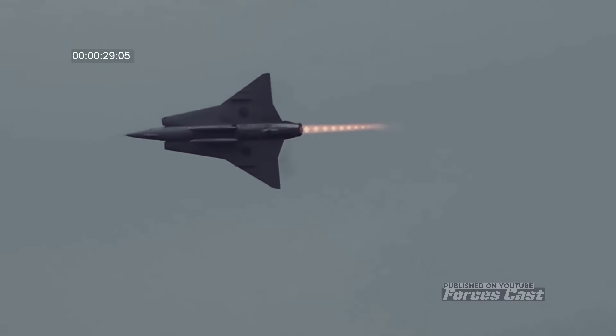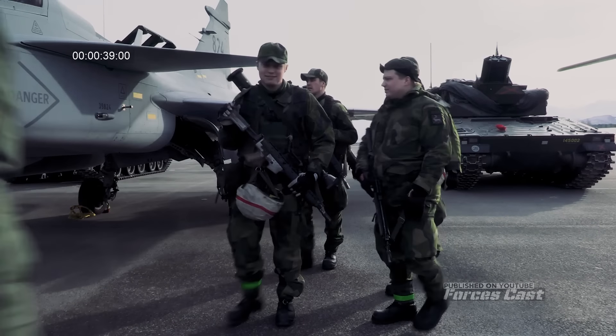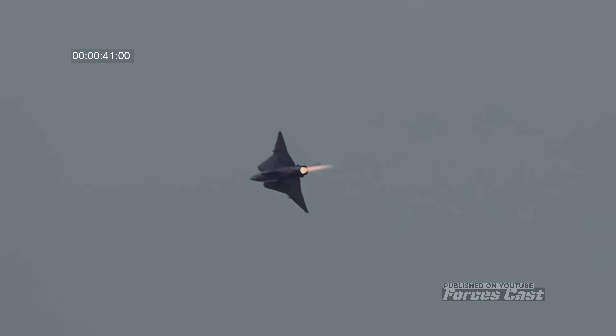Sweden was neutral during that era, but its military feared a spill-over effect if the Soviets violated Swedish airspace in a menacing manner. Thus, the Saab 35 Draken fighter emerged with an interesting and innovative design.